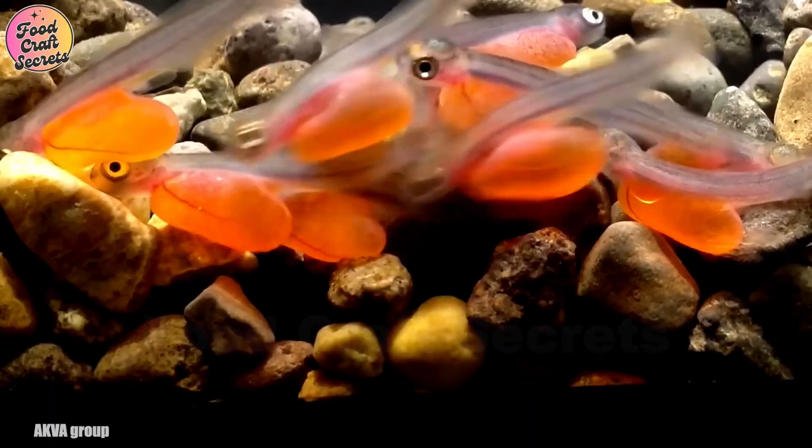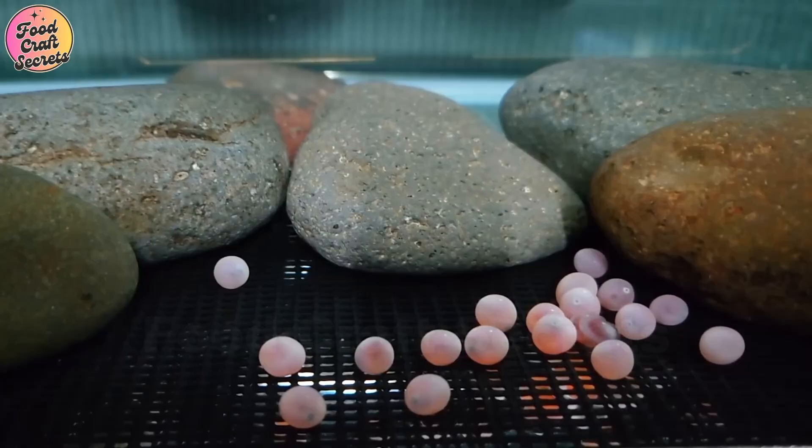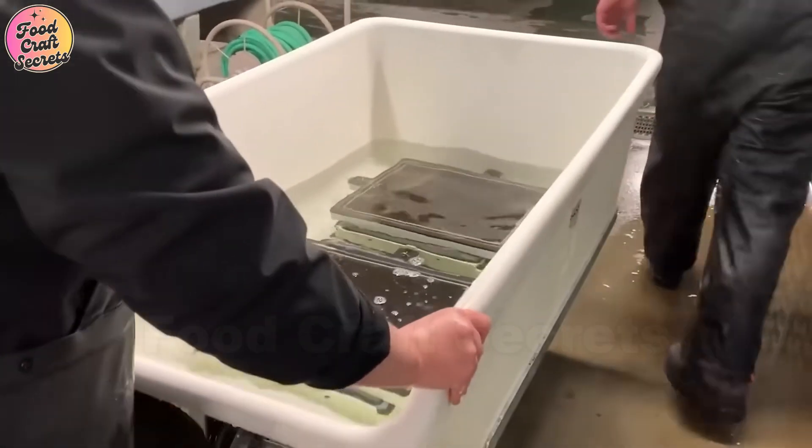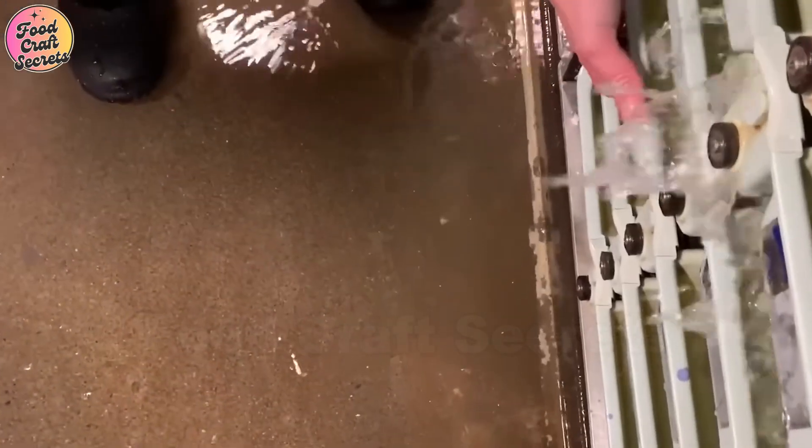Once fertilized, the eggs are placed in specialized tanks where temperature and water conditions are meticulously regulated. Over the next 4 to 12 weeks, these tiny eggs begin to develop. Initially, they gradually become more translucent, signaling the growth of the embryo inside. As they reach the hatching stage, they start to vibrate slightly, waiting for the perfect moment to break through their protective shell and enter a new world full of challenges.